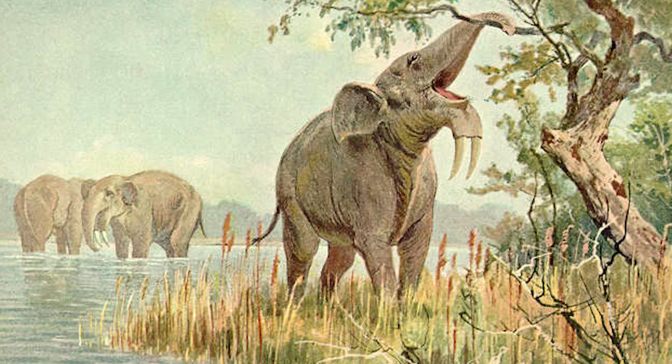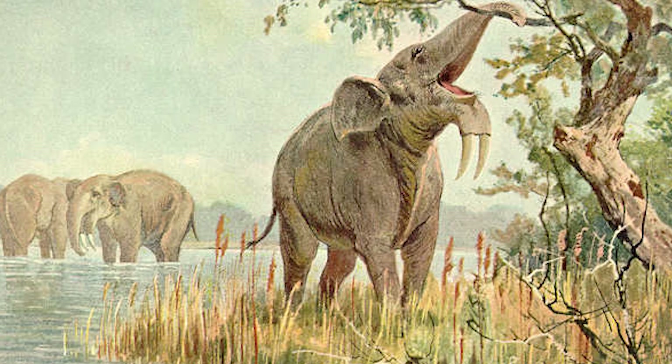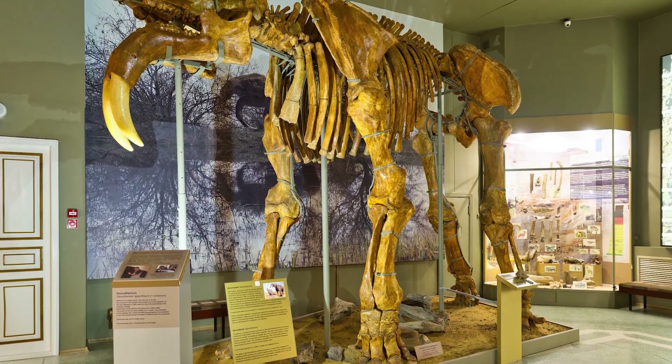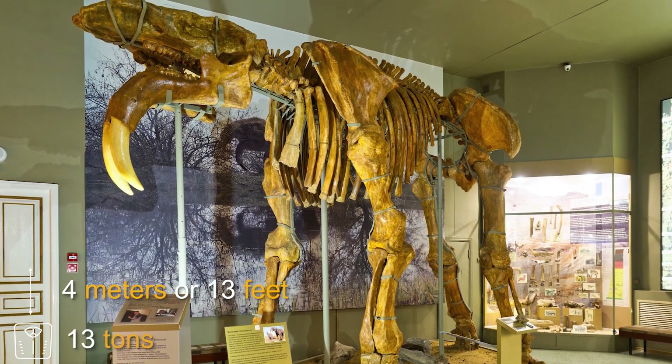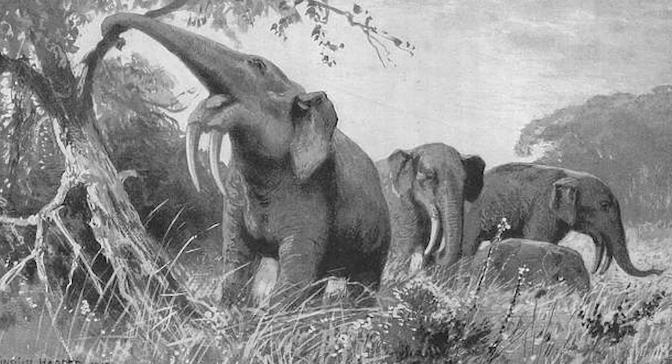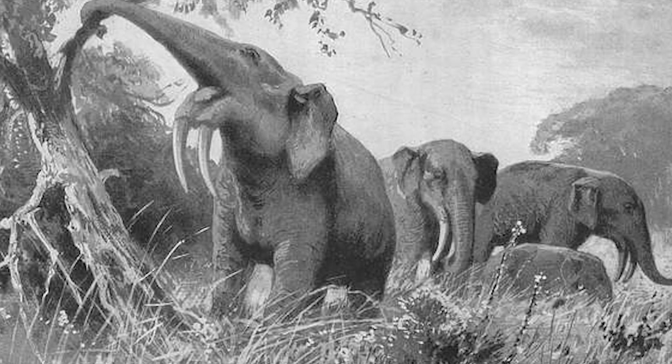Dinotherium was an elephant-like animal that roamed the Earth during the Middle Miocene until the early Pleistocene. Fossils of these animals have shown them to grow to a height of 4 meters or 13 feet and weigh up to 13 tons. They browsed the leaves of forests in East Africa, Europe, and the Indian subcontinent.